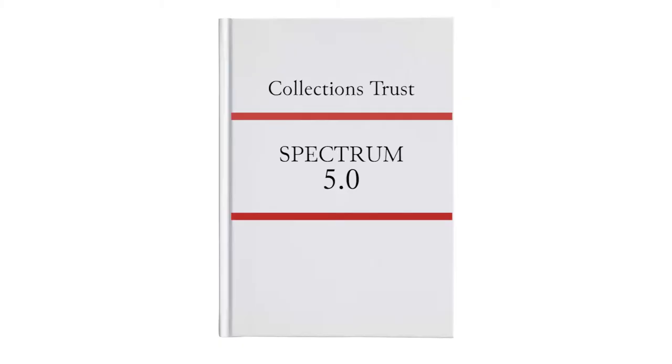It is also important to define the packing method and estimate the number of staff members and their costs, as well as the amount of required shelving. As mentioned in the previous lesson, the Spectrum 5.0 provides some guidelines for the movement of objects.